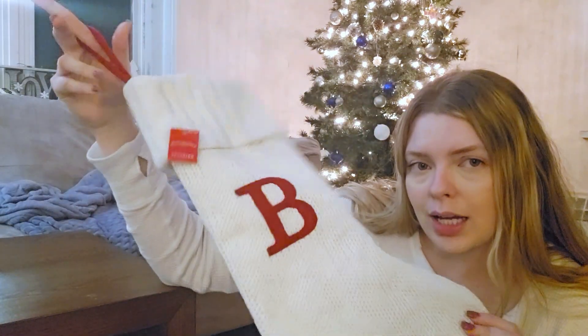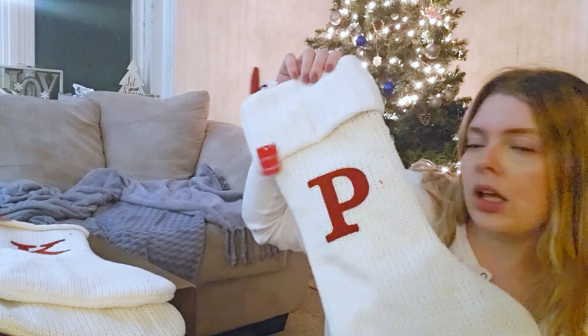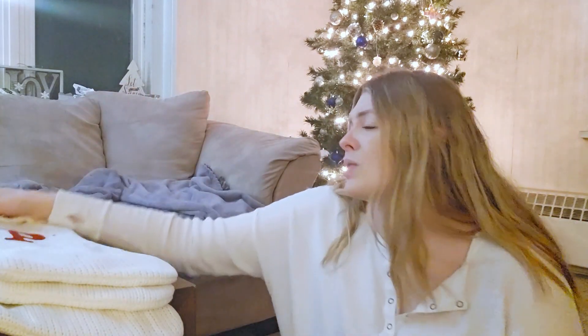We needed new stockings to add to the family for Peyton. The B is for my husband, the K is for me, and then a matching one for Miss Peyton. Those were $10 each.